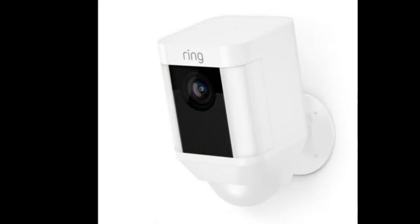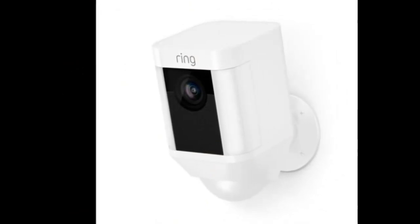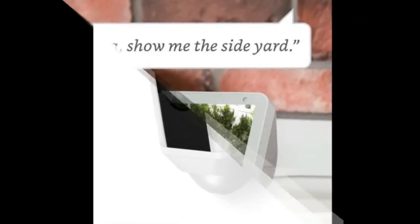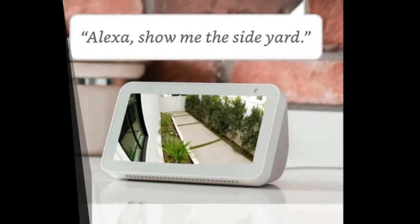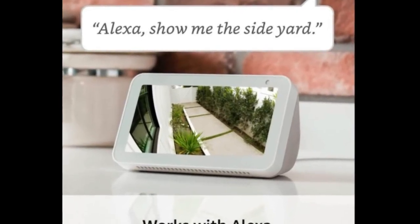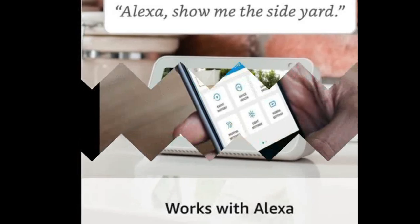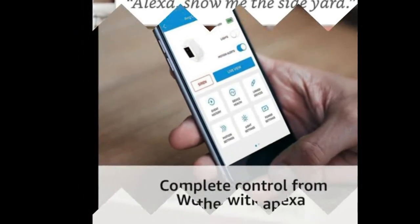Lets you see, hear and speak to visitors from your phone, tablet and PC. Powered by the quick release rechargeable battery pack. With a Ring Protect Plan — subscriptions sold separately — record all your videos, review what you missed for up to 60 days, and share videos and photos.